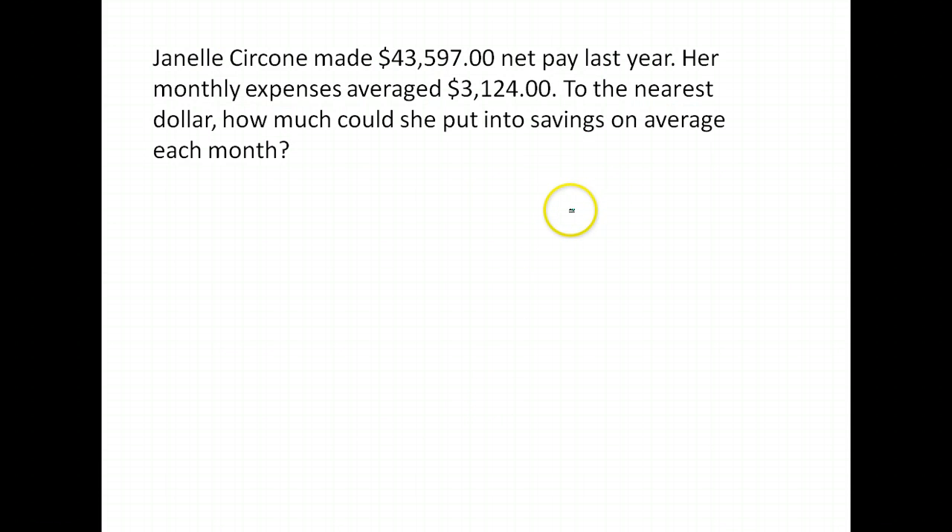Here's a similar question. We're going to work it a little differently because it asks for a different result. Janelle Sircone made $43,597 last year. Her monthly expenses averaged $3,124. To the nearest dollar — that's important so that we round properly — how much could she put into savings on average each month? This is asking each month, whereas our previous question asked each year. So instead of converting everything to a year, we want it in monthly terms. This value is already monthly, but her net pay is for a year, so we want to break that down into months.